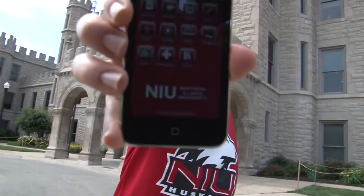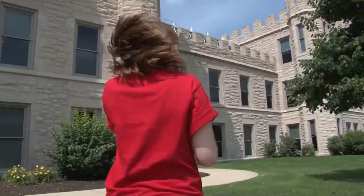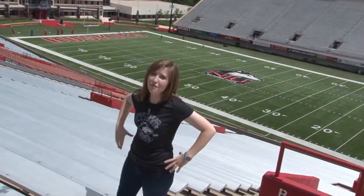Hey, I'm Courtney and this is the NIU mobile app. With the NIU mobile app, I can find out what's going on here, right from my phone.